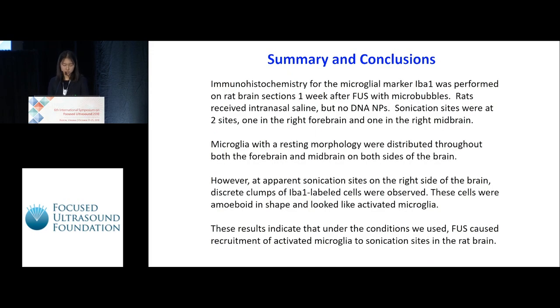To summarize, in our study we performed IBA1 immunohistochemistry on rats who received intranasal saline together with focused ultrasound combined with microbubbles. We sonicated two sites: one in the right forebrain and one in the right midbrain. Microglia with a resting morphology were distributed throughout both sides of the brain. However, at apparent sonication sites, we observed discrete clumps of IBA1-labeled cells that were amoeboid in shape and appeared to be activated microglia. These results indicate that focused ultrasound caused the recruitment of activated microglia to sonication sites in the rat brain.